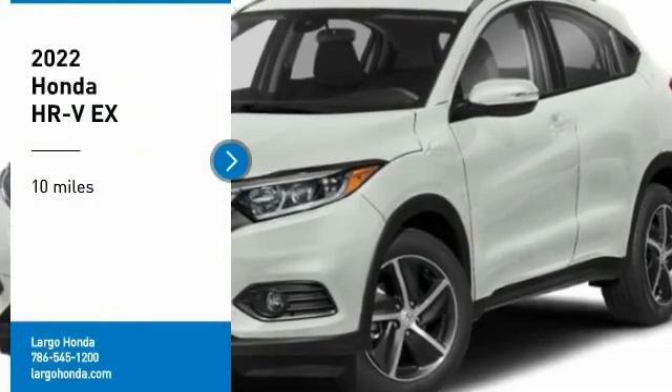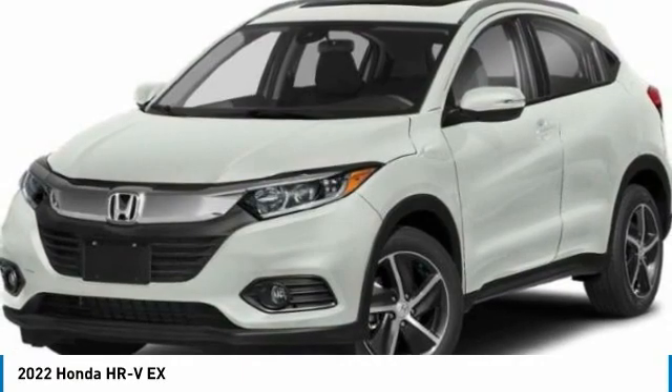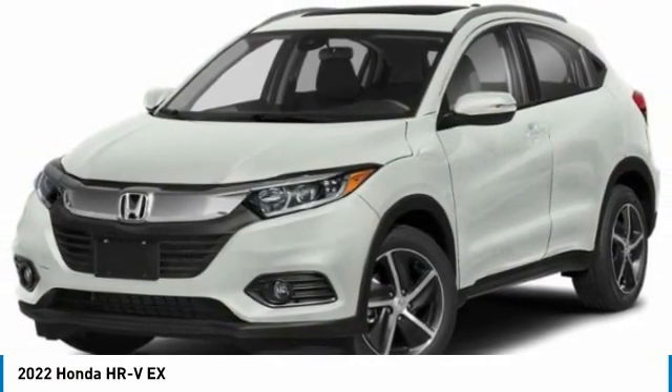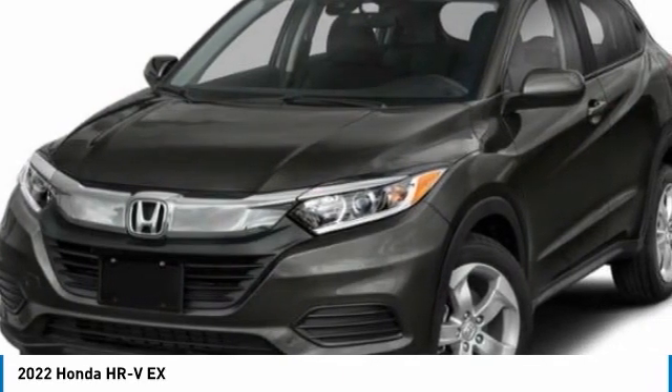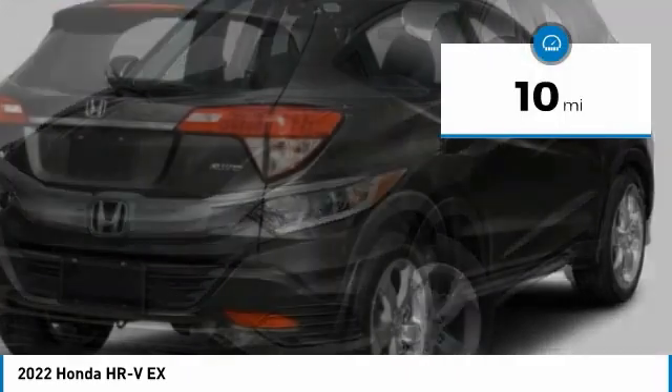Make a great choice today with the 2022 Honda HR-V. The HR-V has a good-looking exterior with a clean design. It comes with a well-tuned suspension and a handsome and flexible interior with tons of options to choose from. This vehicle has less than 100 miles.